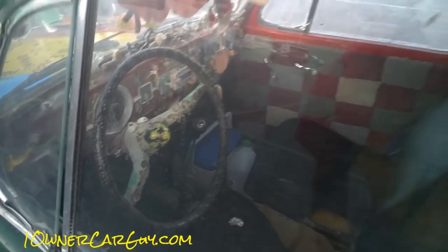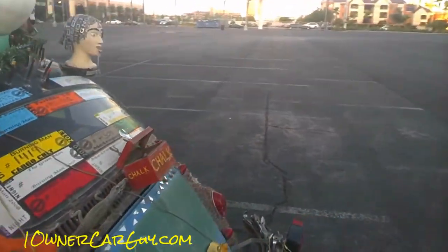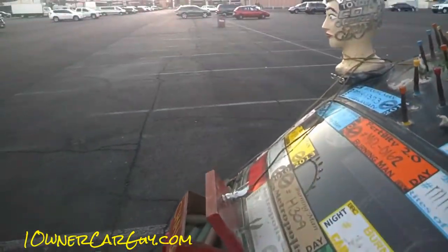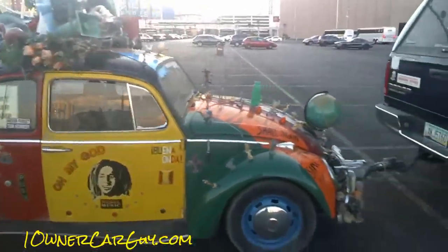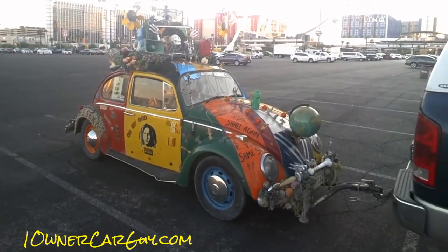Look at the dash — woo buddy! They actually got chalk in the back of the car. Probably so you can — I don't know what you can do. Thanks for watching. One of the weirdest little VW Bugs around.